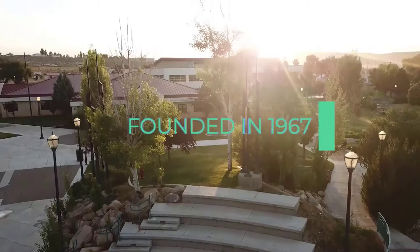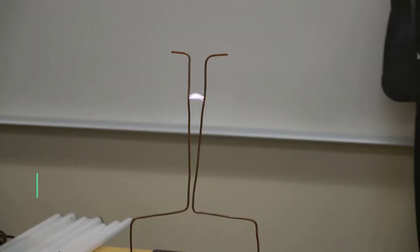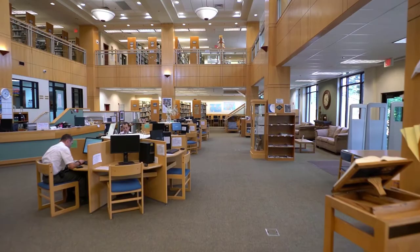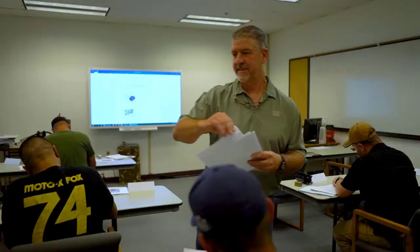Founded in 1967, Great Basin College has grown to become a leader in distance and rural education with top-notch programs. We are the number one nursing program in the state of Nevada and our electrical program ranks in the top five of the nation. McMullen Hall houses the largest research library in northeastern Nevada. McMullen Hall also houses the continuing education office, which offers classes taught by skilled and talented members of your community for personal enrichment, job skill enhancement, and just plain fun.